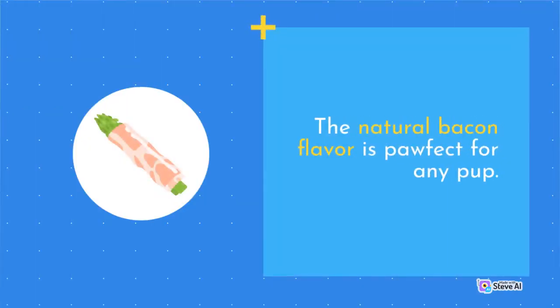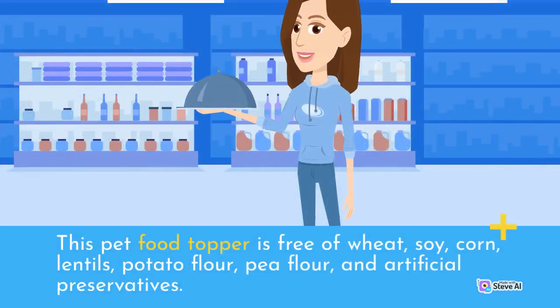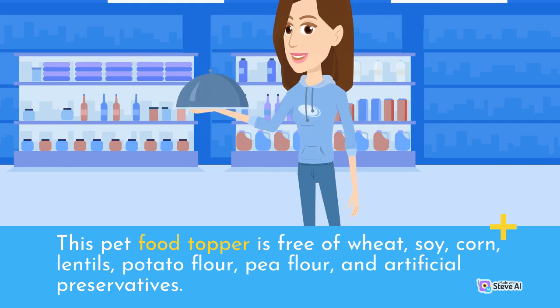The natural bacon flavor is perfect for any pup. This pet food topper is free of wheat, soy, corn, lentils, potato flour, pea flour, and artificial preservatives.